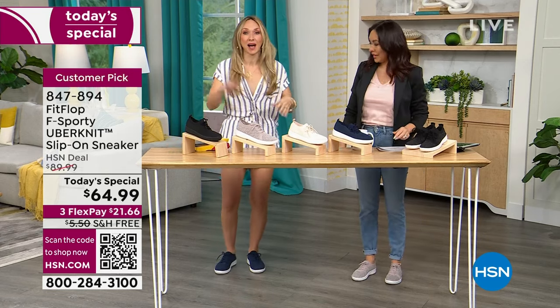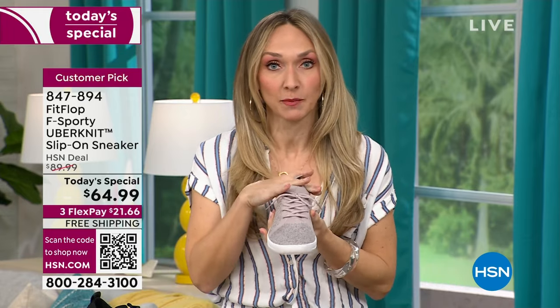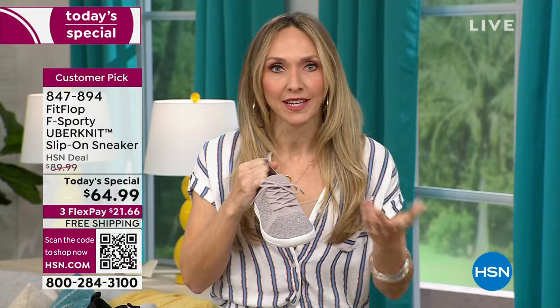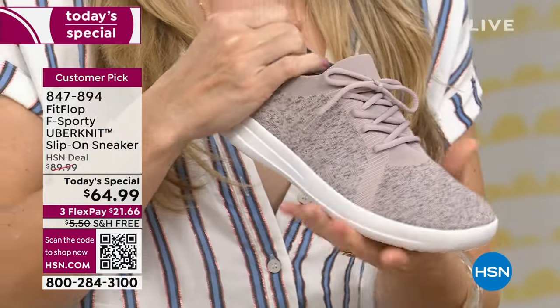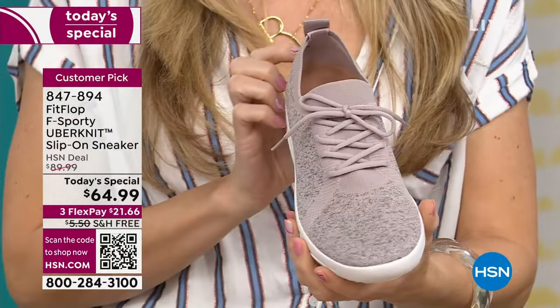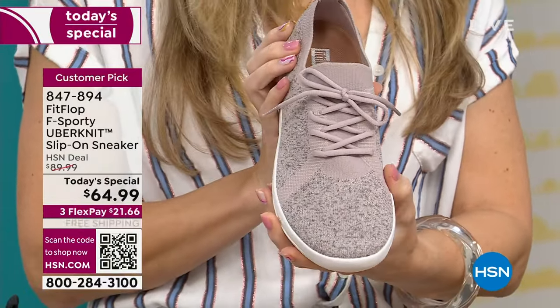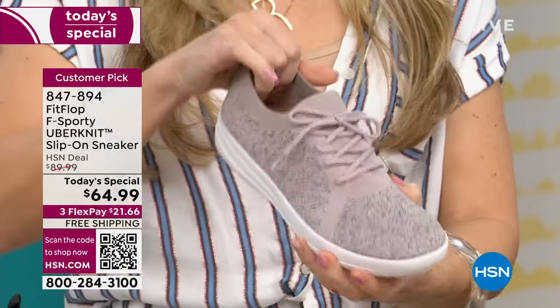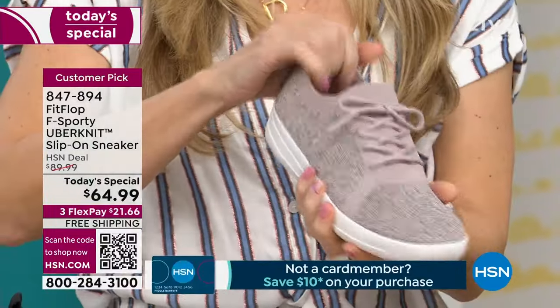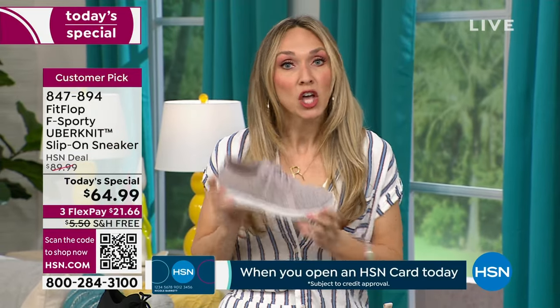This is the earliest we have ever done a today's special on HSN for FitFlop. We're known for our sandals, but when these Uber Knits came out it was all the rage. This is HSN shoppers' favorite shoe from FitFlop. When I found out this was going to be the today's special, I knew it was going to slay all day. Now let me tell you why FitFlop is so special — every shoe is approved by the American Podiatric Medical Association.